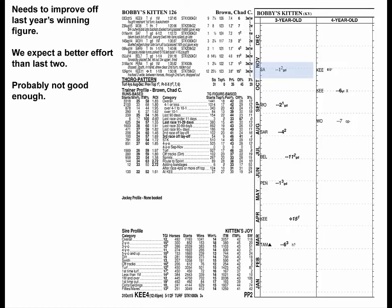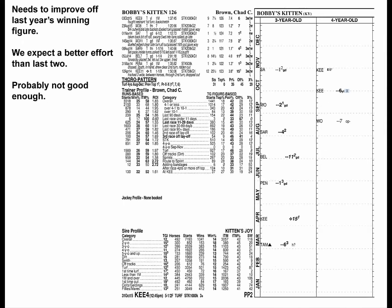Bobby's Kitten won this race last year, but he'd have to run faster than that to have a shot with these. His two starts this year were poor, but his last came over a dead rail, and we expect a better effort, but one probably not good enough.